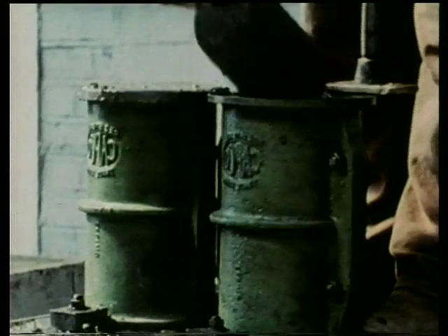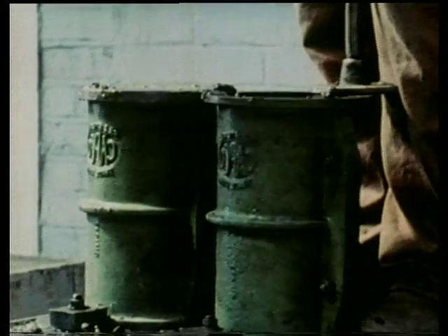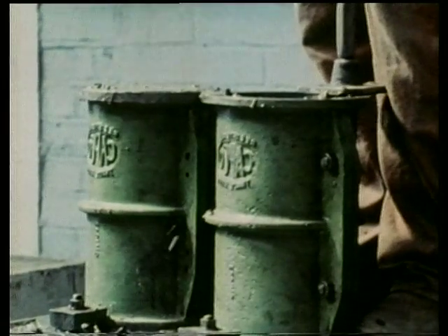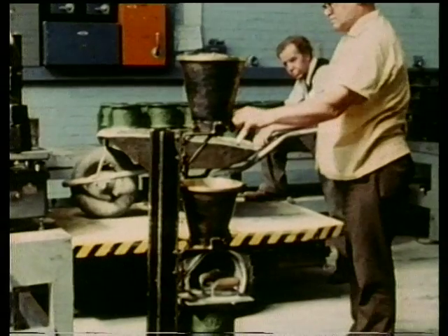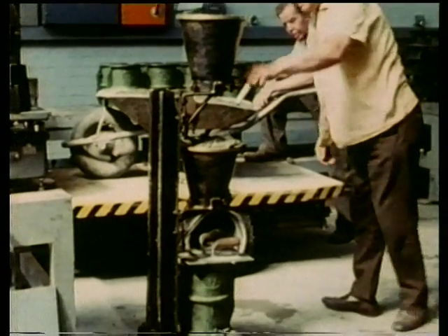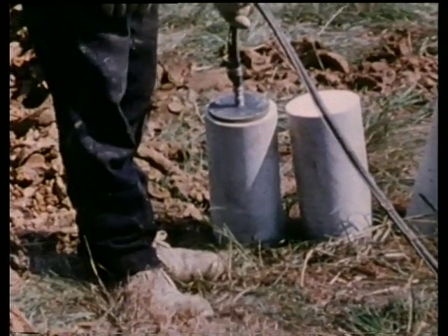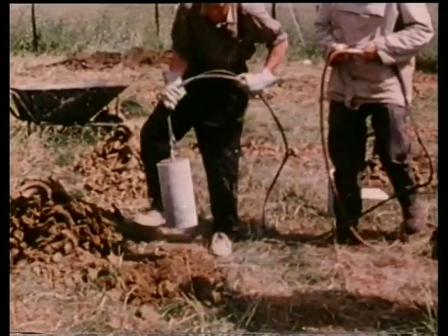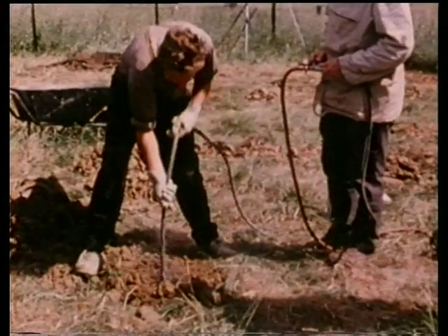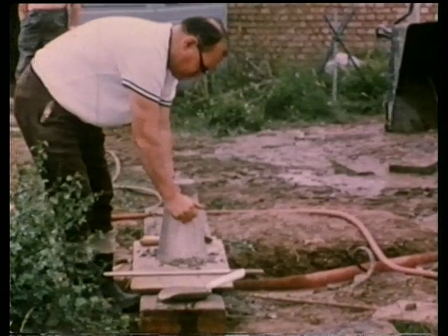To test precast concrete, about a thousand 150-millimeter diameter cylinders were made in the laboratory — some fully compacted and some only partly compacted. Five cylinders, all of the same mix, were loaded into each of a number of three-meter deep holes using a suction pad.